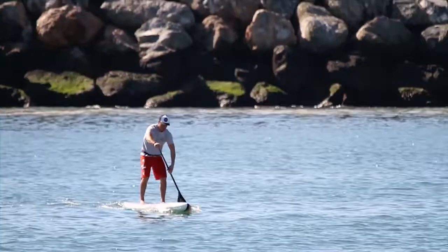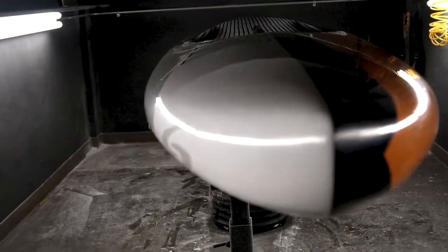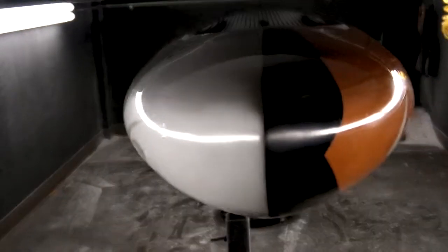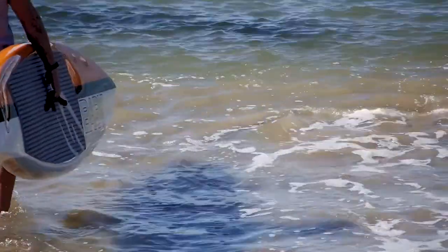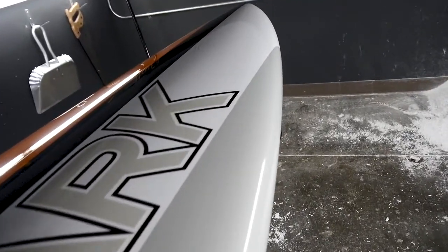And be able to feel the difference right away. We had such success with our paddle boards, and had people for years saying, why can't I put that nose on a stand-up board? And we messed with it off and on, and we kept coming back to it.